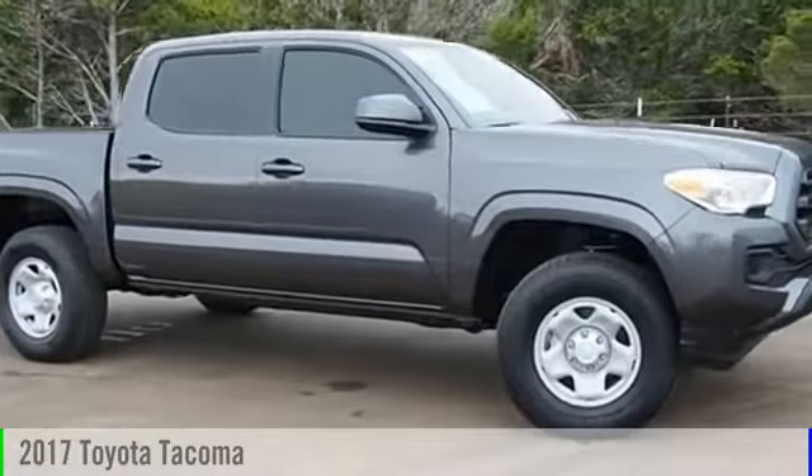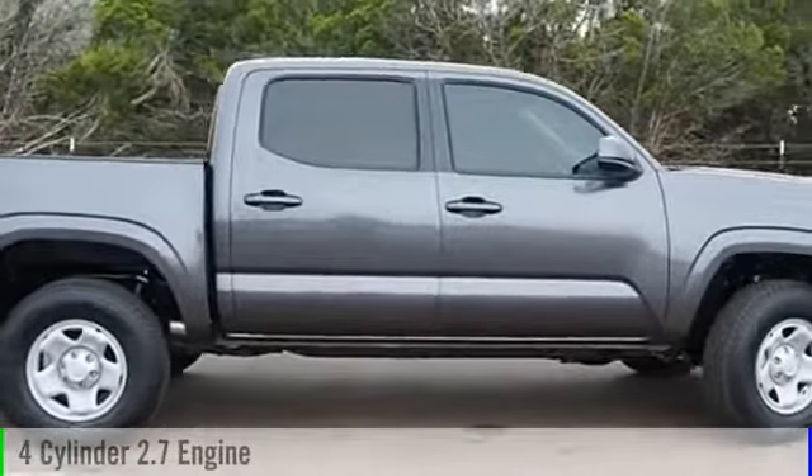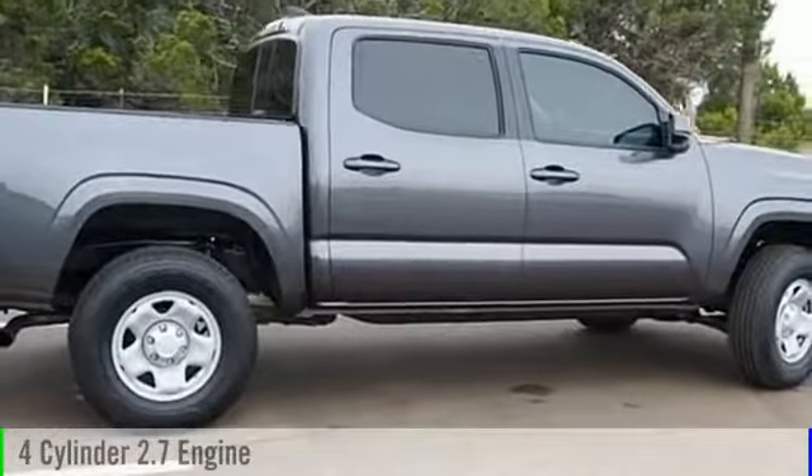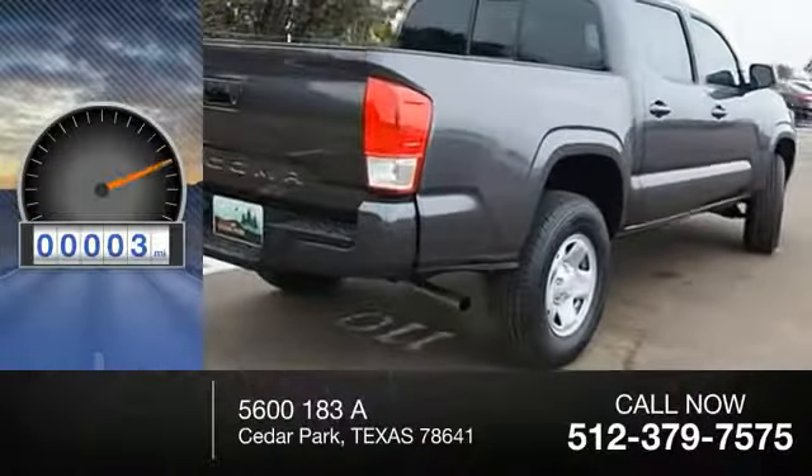2017 Tacoma. This vehicle is powered by a two-wheel drive, four-cylinder, 2.7-liter engine, and comes with an automatic transmission. This vehicle has less than 100 miles.